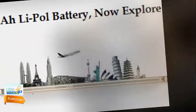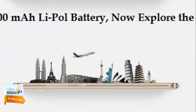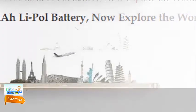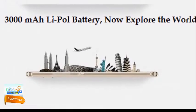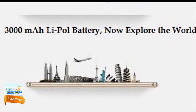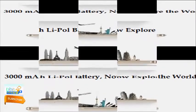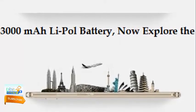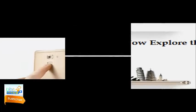Oukitel U13 battery: The U13 is powered by a 3000mAh Li-Pol non-removable battery with a standard 5V/1A charger. The device has a dedicated power saver app complementing the standard battery settings menu. When you switch on power saving mode, you can choose from Smart Power mode, Super Power mode, and Long Standby mode. The battery menu also provides a battery monitor to check performance and set automatic battery save mode.